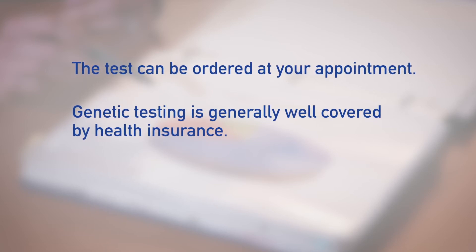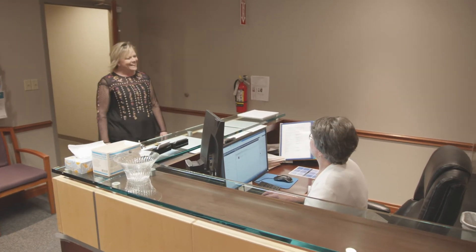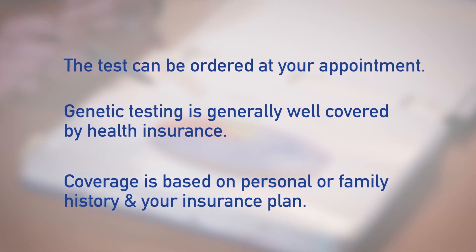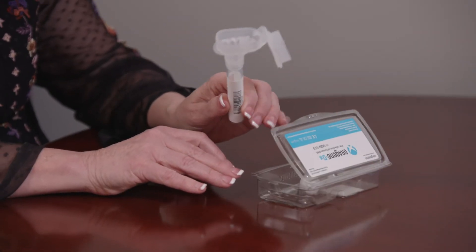Insurance coverage for genetic testing will also be discussed. Genetic testing is generally well covered by health insurance, but the genetic counselor can give more information on insurance coverage, which is based on the personal or family history of cancer and your specific insurance plan. In most cases, genetic testing is performed on a blood or saliva sample.